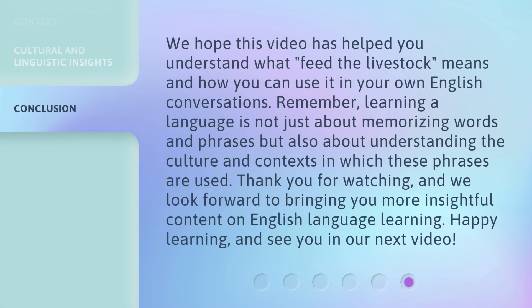We hope this video has helped you understand what feed the livestock means and how you can use it in your own English conversations. Remember, learning a language is not just about memorizing words and phrases, but also about understanding the culture and context in which these phrases are used. Thank you for watching, and we look forward to bringing you more insightful content on English language learning. Happy learning, and see you in our next video.